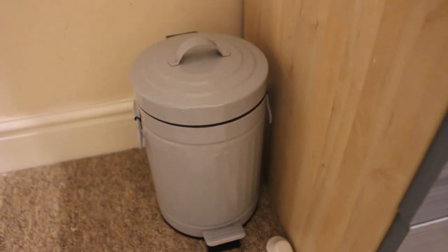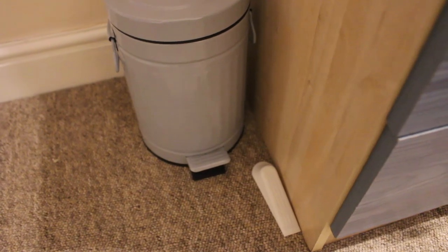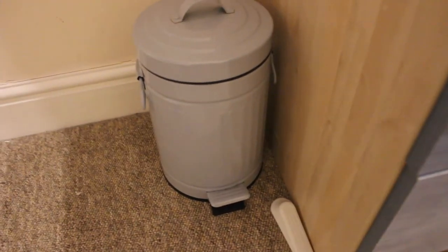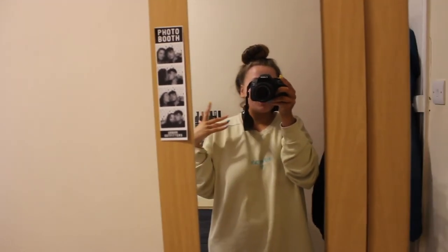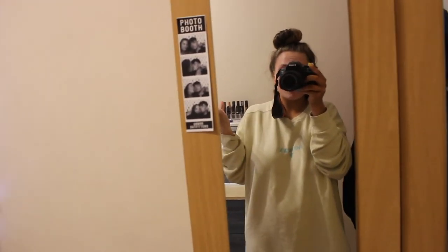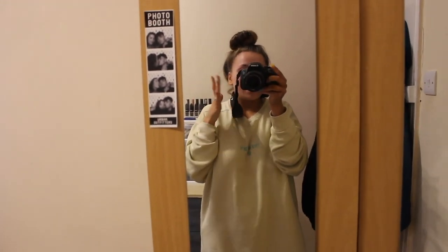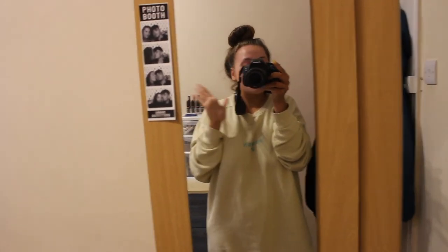Moving down here onto the last things - I just have my little bin from Ikea, and a doorstop which I don't actually need because my door just stays open anyway. So yeah, I'm going to wrap this video up here. That was my room - I really hope you enjoyed this video and got some room inspo, whether you're at uni now and not too happy with your room, or you're going to uni next year. If you liked this video make sure you give it a thumbs up, comment down below, subscribe to my channel if you haven't already, and I'll see you next time. Bye!